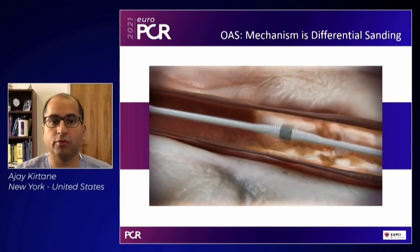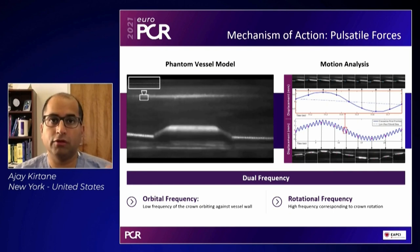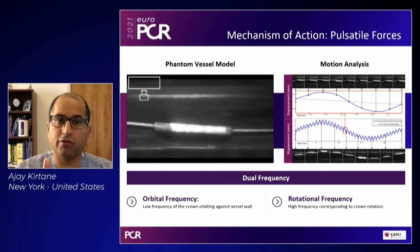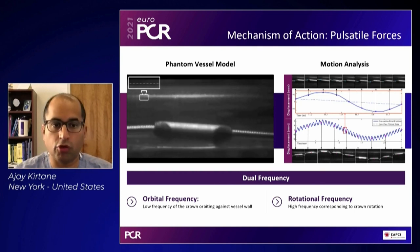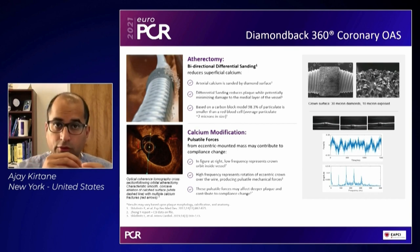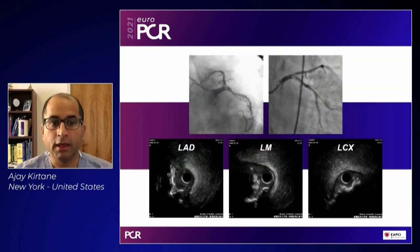Because this device orbits, there are two key attributes: first, it can cross the vessel even with wire bias; and second, the orbital forces can crack deeper calcium. It provides bi-directional sanding because there is no front burr, so you can do it in both directions. As a 1.25 device it takes up less room in the lumen, maintains adequate flow with a high flush rate, and creates pulsatile forces against deep calcium — resulting in differential sanding and deep wall cracking, as shown by OCT.